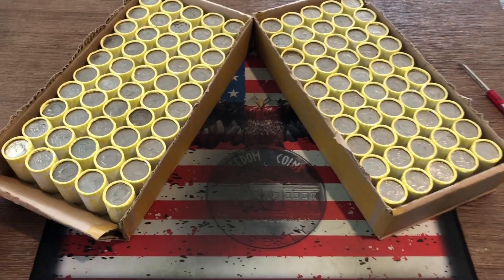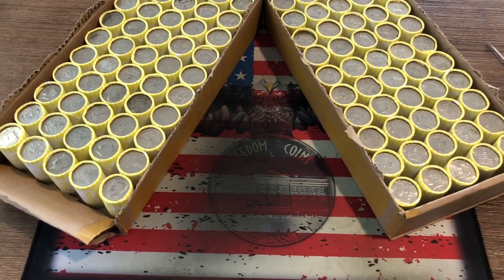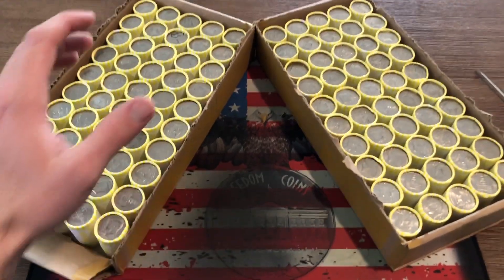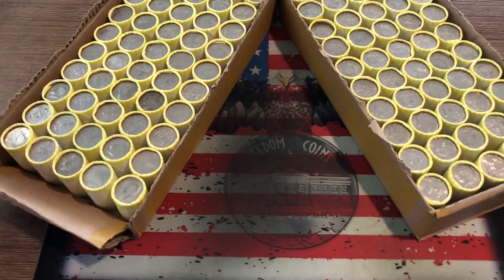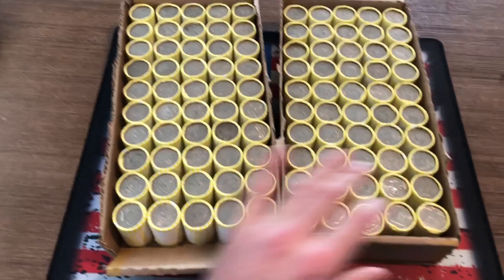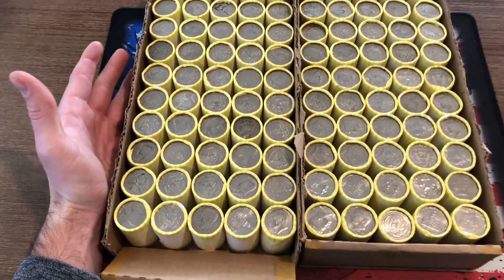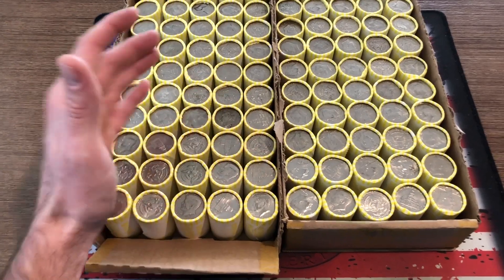Hi guys, what's going on? It's Kevin with Freedom Coins here and I have a two box half dollar hunt. The last couple half dollar hunts you have seen me with Stephen, but today I'm flying solo. So I got these two boxes opened up in the truck. Sorry guys, I'm super impatient and I just wanted to get these babies open.